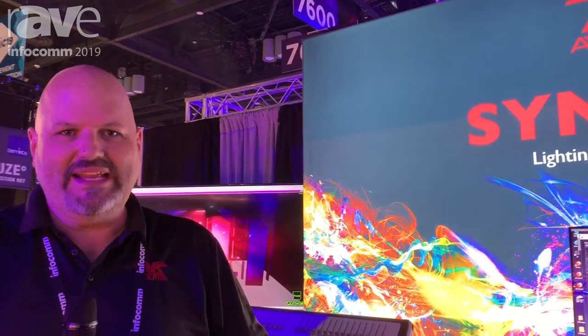I'm Brad White with Avolights Group 1 and we're at Infocom 2019. I run Avolights for the U.S., and this is our new products that we've got right now.